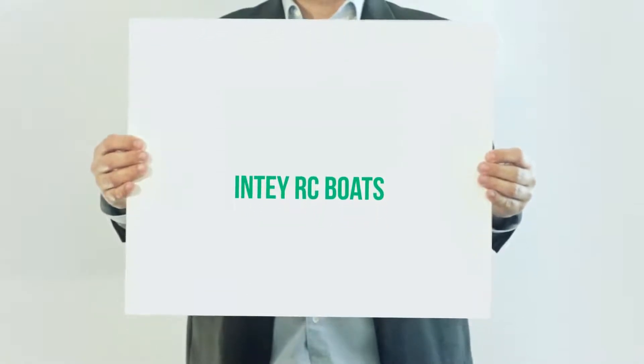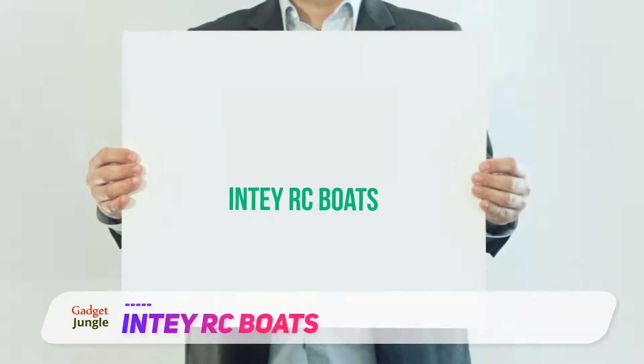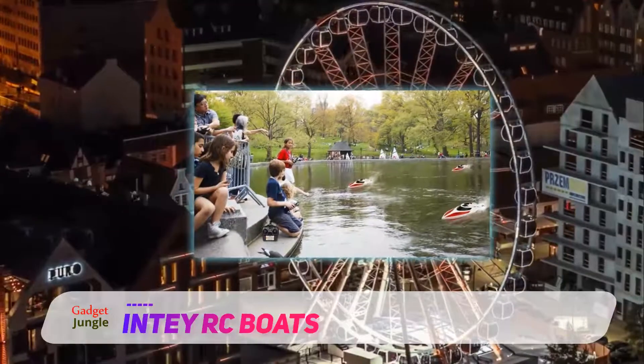NTRC Boats. If you're looking for a remote control boat with a long range to give you enough play space, the NTH 102 Red Edition remote control is perfect for you.